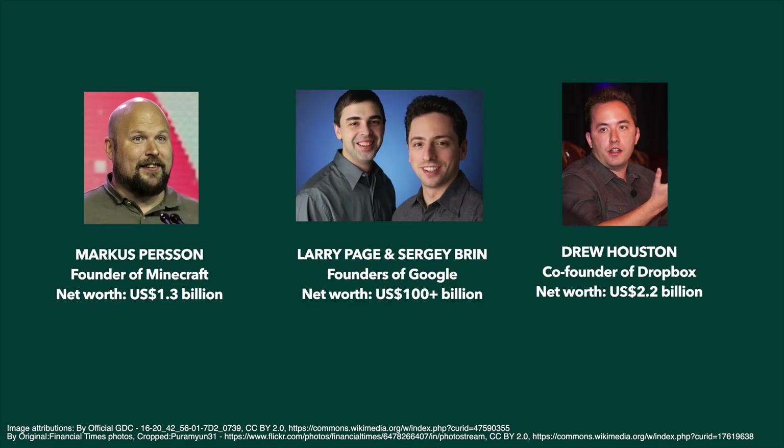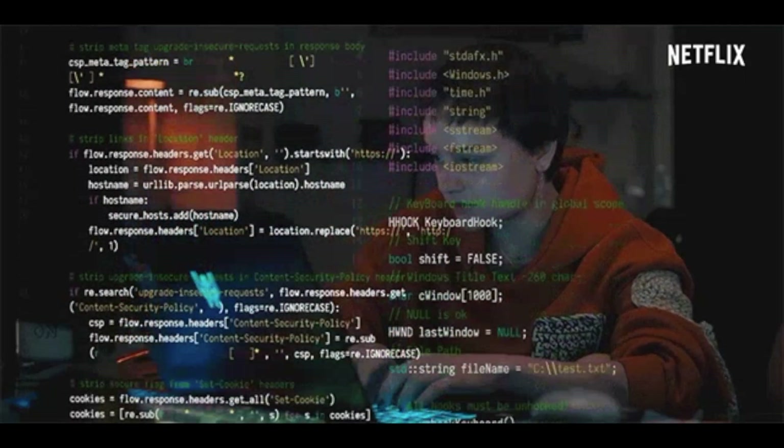Coding is a great way to earn money, and if you go about it the right way, you can make a lot of money. Some say you have to be an expert developer to make even a dime, but I disagree.